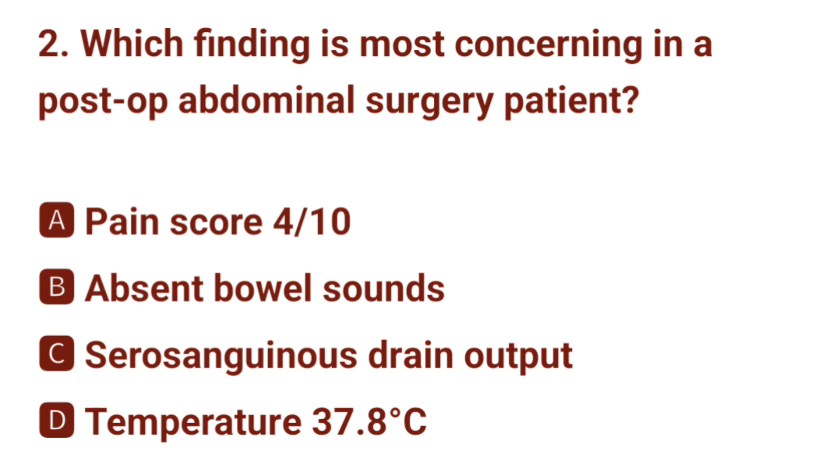Question number 2. Which finding is most concerning in a post-abdominal surgery patient? The correct answer is B: absent bowel sounds.